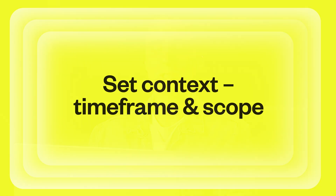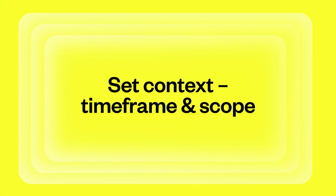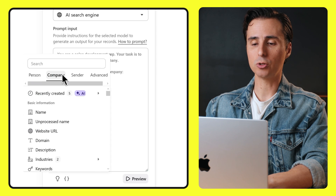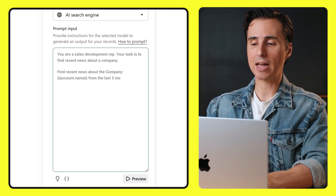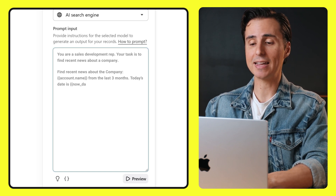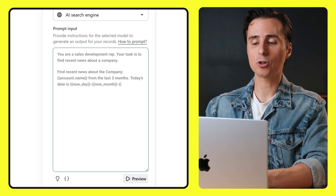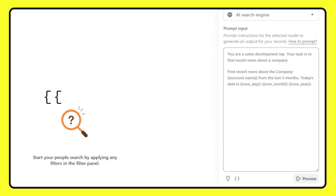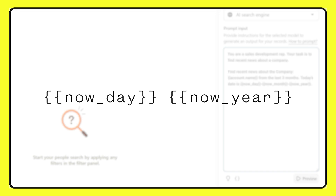Next, the AI is going to need context. It needs to understand what it's looking for and when it's looking for it. You wouldn't want anyone to look for news on a specific topic without giving them a time period to reference. It's also important to keep the context you provide very concise and brief, which prevents the AI from going off topic. We're going to ask the AI to find recent news about the company — added here as a dynamic variable — and we'll add the context of today's date. You can use dynamic variables like now_day and now_year to make sure your prompt stays current.